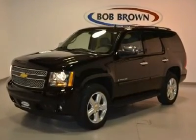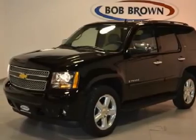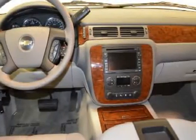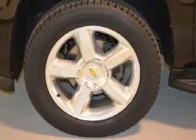Here is a beautiful Tahoe with a 5.3 liter V8 flex fuel engine, 20-inch wheels, 4-wheel drive, full power, leather heated seats with memory, Bose speaker system, XM radio, navigation, backup assist camera, sunroof, DVD, and rear heat with air.